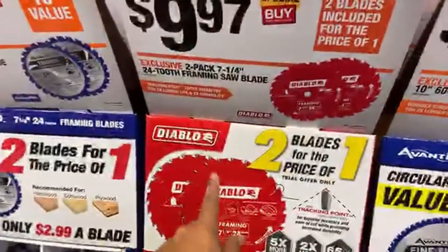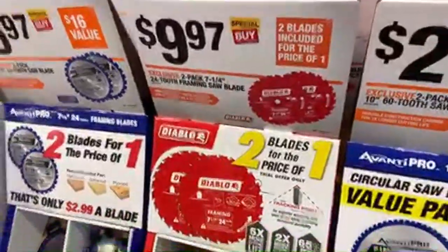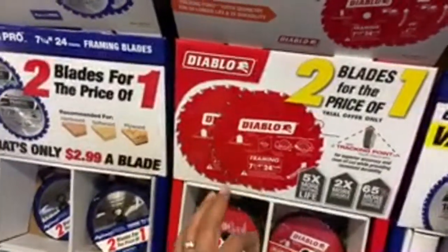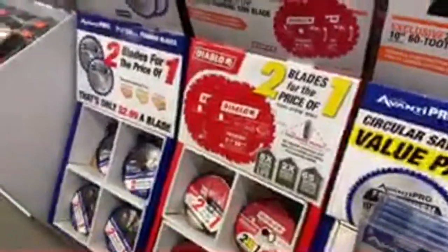Check this out - two blades for the 7.25-inch brushless circular saw from Ryobi, just $10. These are 24-tooth blades, so they'll give a slightly rough cut - not ideal for fine finish work, but great for rough construction jobs. Those are a good deal; I highly recommend those Diablo blades.